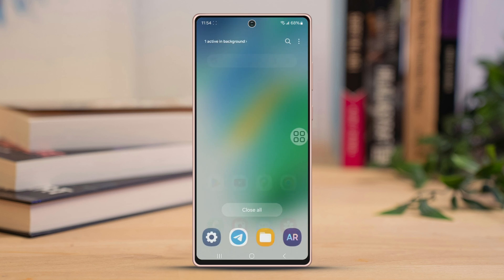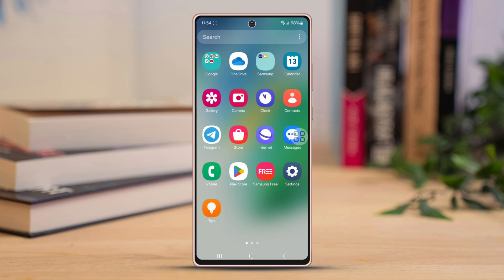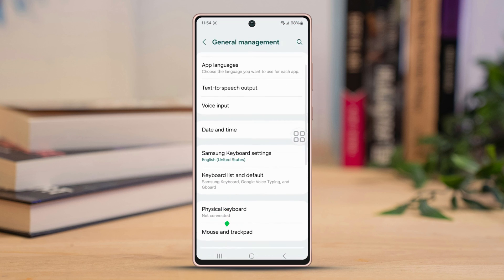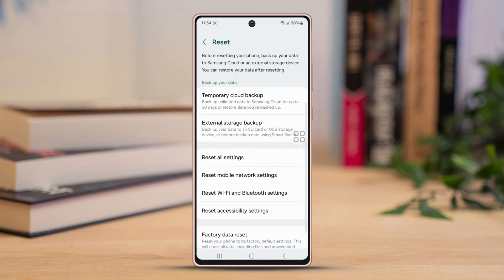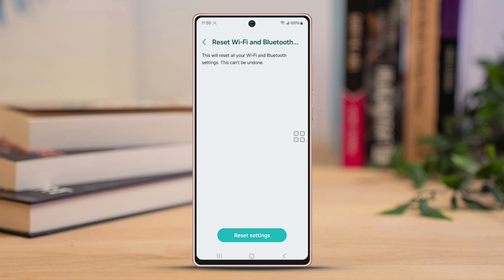If the problem persists, proceed to the final solution. Solution three: Reset Bluetooth settings. Head back to Settings, scroll down to find and tap on General Management, scroll down once more and select Reset. Continue to scroll down and tap on Reset Wi-Fi and Bluetooth Settings, then choose Reset Settings and wait a moment for it to finish.